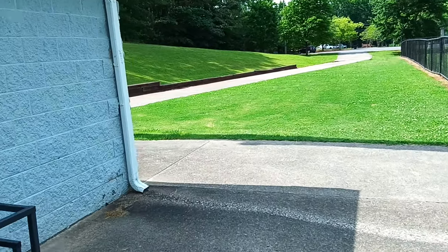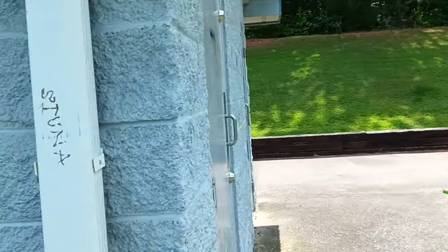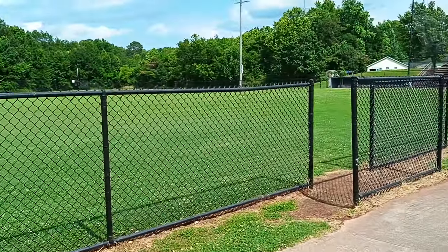I'll show you these bathrooms here — they're always locked. The ladies' bathroom: locked. Men's bathroom: locked. Always locked. No bathrooms for the poor.